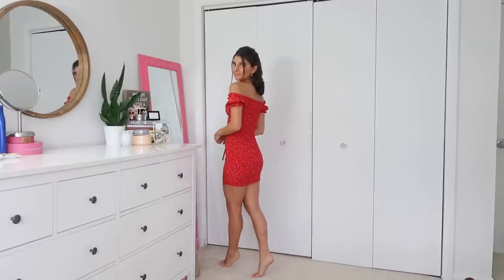The back has a kind of scrunchy elastic material to make it easier to fit, while the front is a flat straight material. This is the Gracie Red Mini Dress, and I am wearing a size zero. It retails for $50, and it will be linked below.